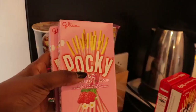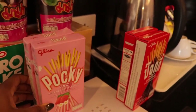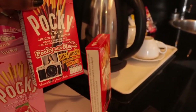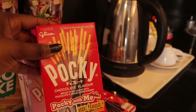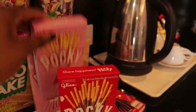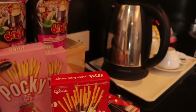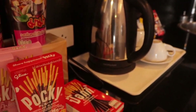Let me show you what I was snacking on throughout my stay in Bangkok. In the morning, these wonderful snacks called Pocky were just the best — you eat one and you keep going and going. It's like a stick, a wafer kind of stick, dipped in either chocolate or strawberry cream.